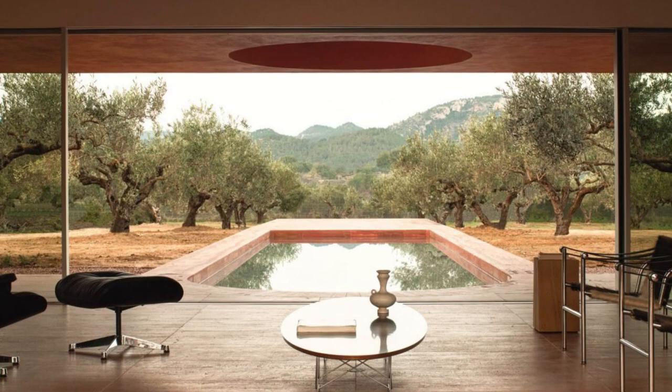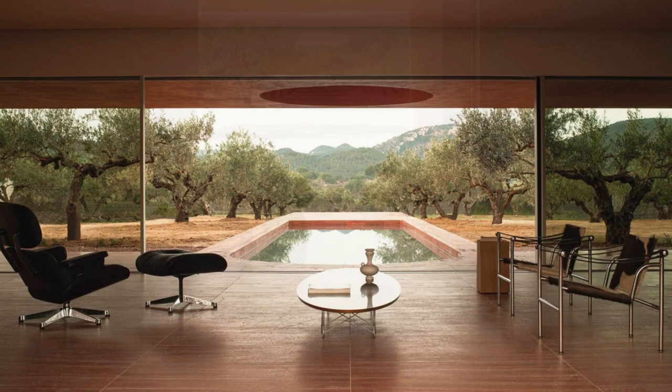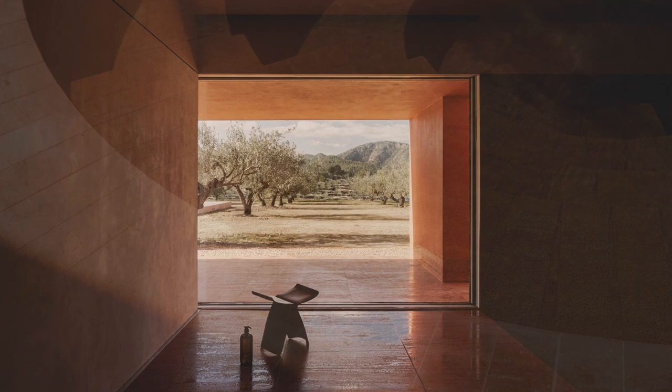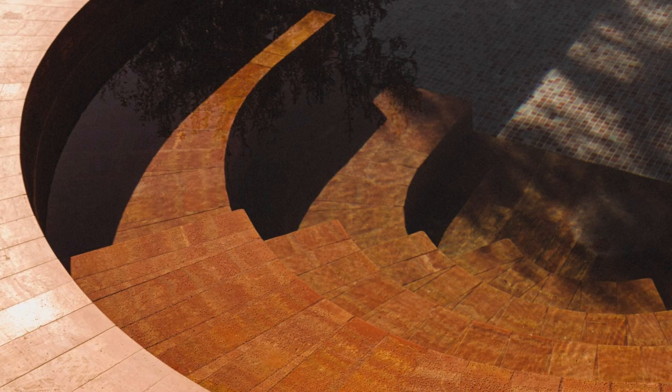A long pool runs along the middle of a courtyard that is covered in gravel. It reaches out towards the main structure and curves to meet a porch that is protected by an overhang that has a circular skylight cut out of it.